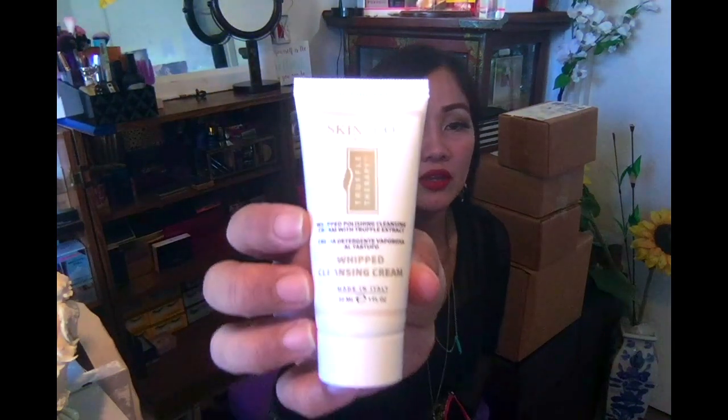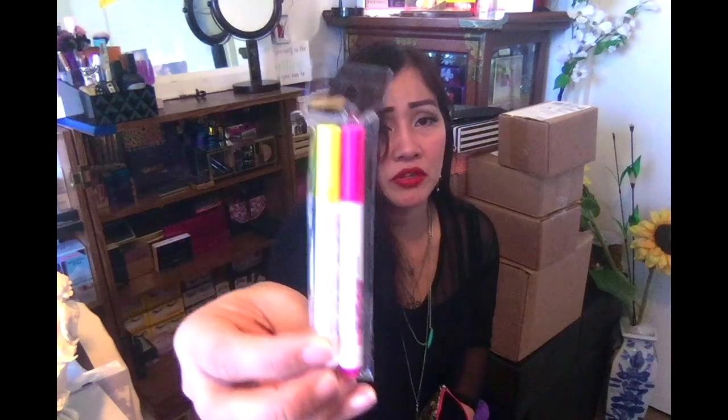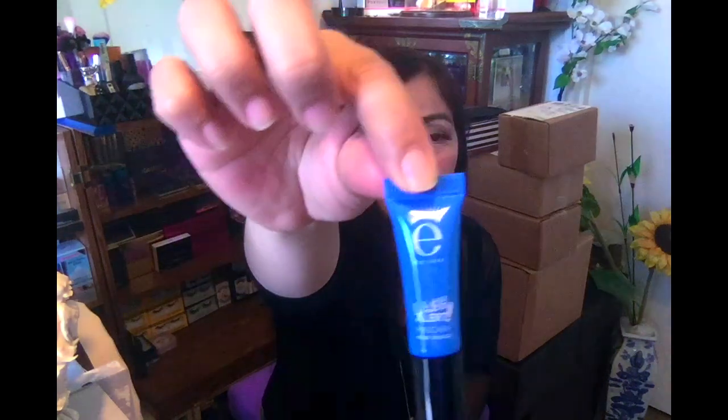This is the Skin and Co whipped cleansing cream, which is for when you wash your face. And since their theme for the month of March is 'Create,' they included this kind of marker or art tool. I also got the I-Call Lash Alert mascara — it's a deluxe sample size.